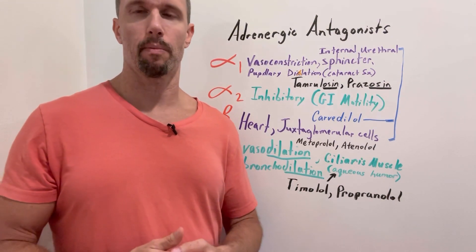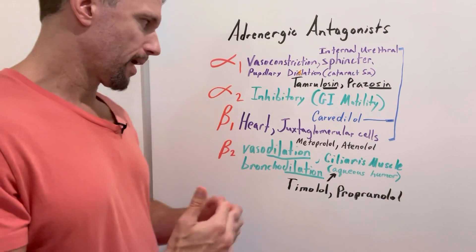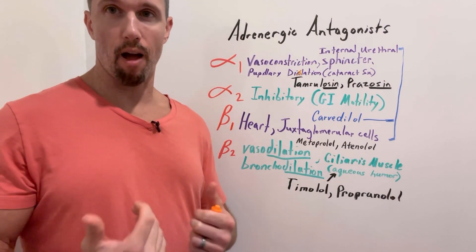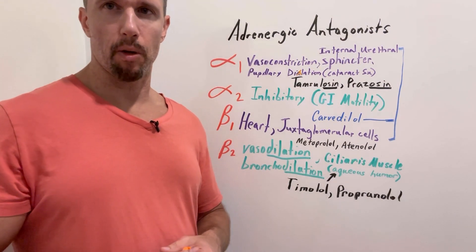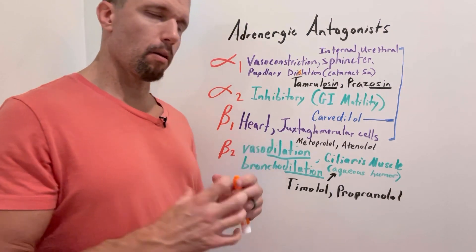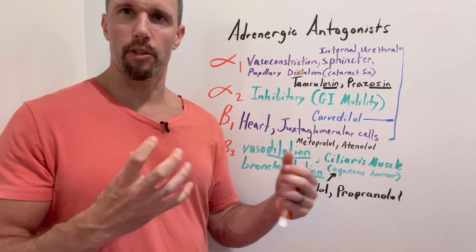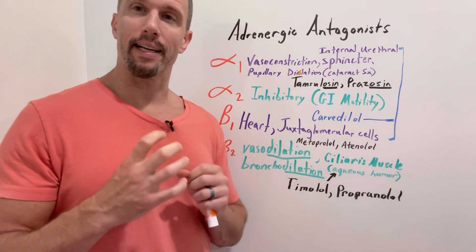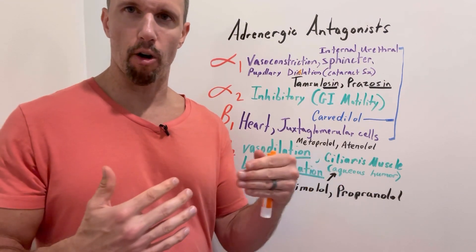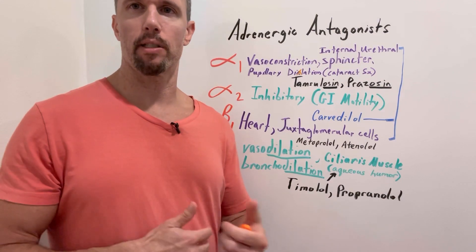If you have high blood pressure or tachycardia, you don't want that effect, so you can blunt it by taking a beta blocker — one of the most prescribed drug classes. The second key location is the juxtaglomerular (JG) cells, which hover around the afferent arteriole at the entrance of the nephron in the kidneys. They play a key role in blood pressure maintenance: if blood pressure coming into the renal artery is low, JG cells release renin, which increases blood pressure.